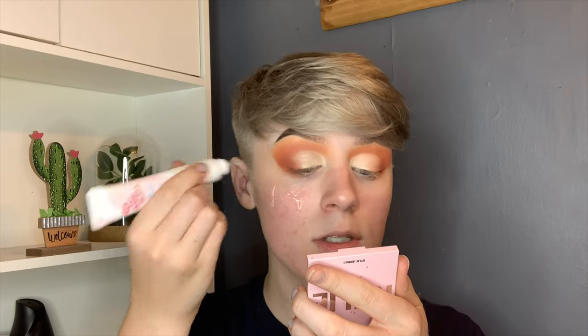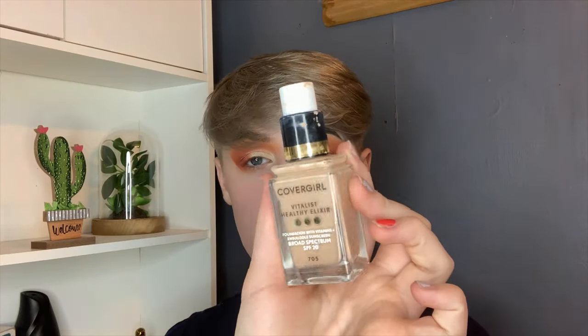My foundation routine really hasn't changed much — I've just switched to which one I like. I don't think I used a good primer last time; I used a blurring one but I prefer hydrating ones now. I'm going to use the No Problem Prime essence — it's really hydrating and gets sticky when it dries, which helps your foundation stick. For foundation, I love the Covergirl Vitalis Healthy Elixir in shade 705, which I believe is the lightest shade. I go in with a Morphe x Jeffrey Star brush and then over it with a sponge. Concealer, powder, and bronzer are done off camera since those haven't changed much.